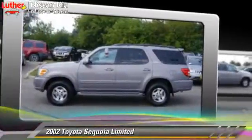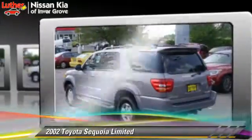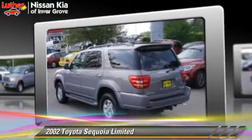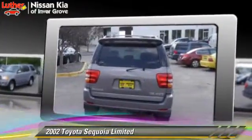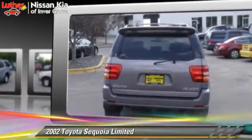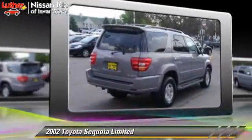The 2002 Toyota Sequoia Limited, powered by a 4.7-liter 8-cylinder engine with a 4-speed automatic transmission. This vehicle gets up to 17 miles per gallon. This Toyota features a towing package, 4-wheel drive, and tilt wheel.